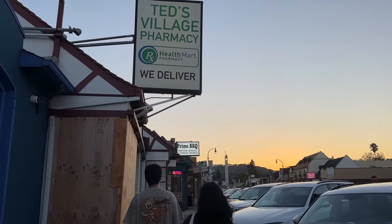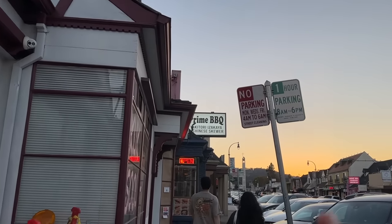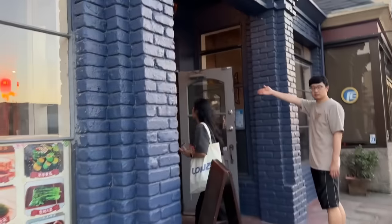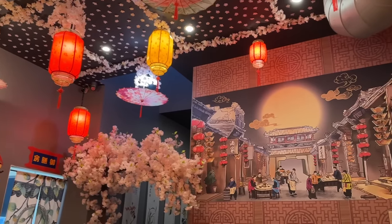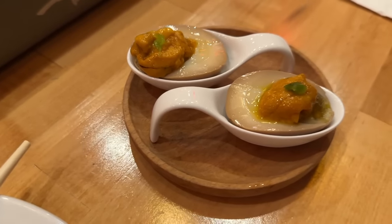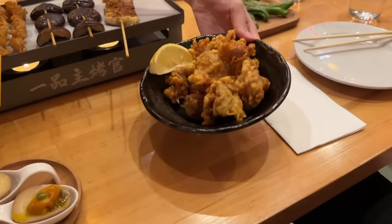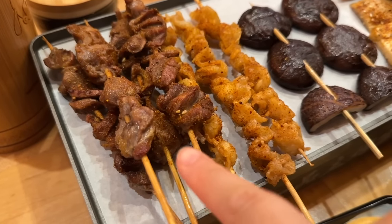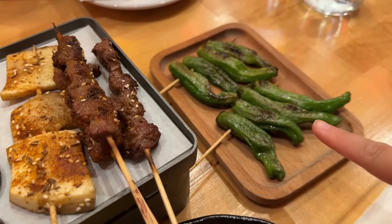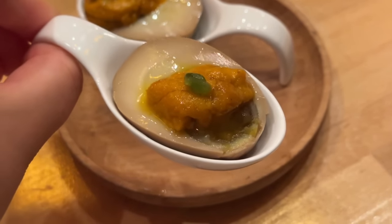We decided to go to Prime BBQ. A few vlogs ago we tried to go here but it was closed for lunch, so we're here for dinner when it's open. What we like about this place - not only is their food good but they also open late until midnight, so if we ever have a late night craving it is open. I'm so excited, I love skewers. We got some chicken gizzard, chicken skin, shiitake mushroom, king oyster mushroom, prime ribeye, shishito peppers, chicken karaage, and a uni tamago. Alright, let's dig in - cheers!